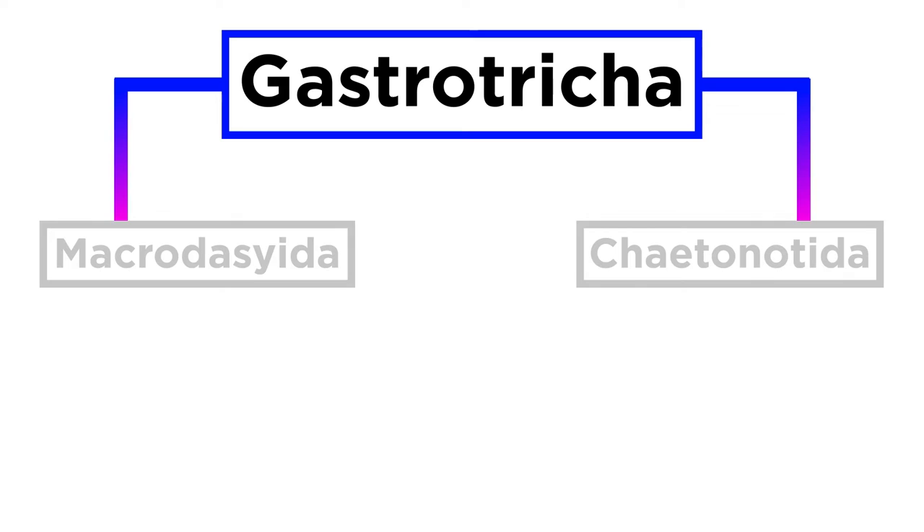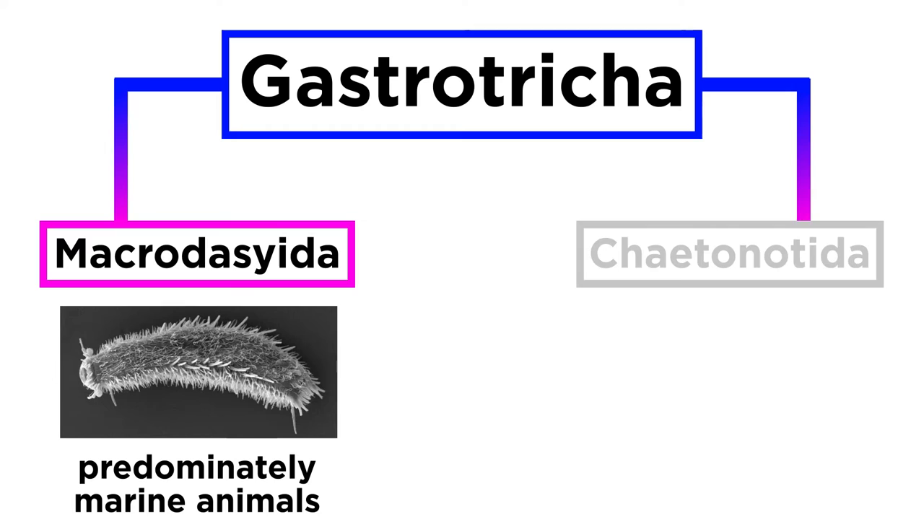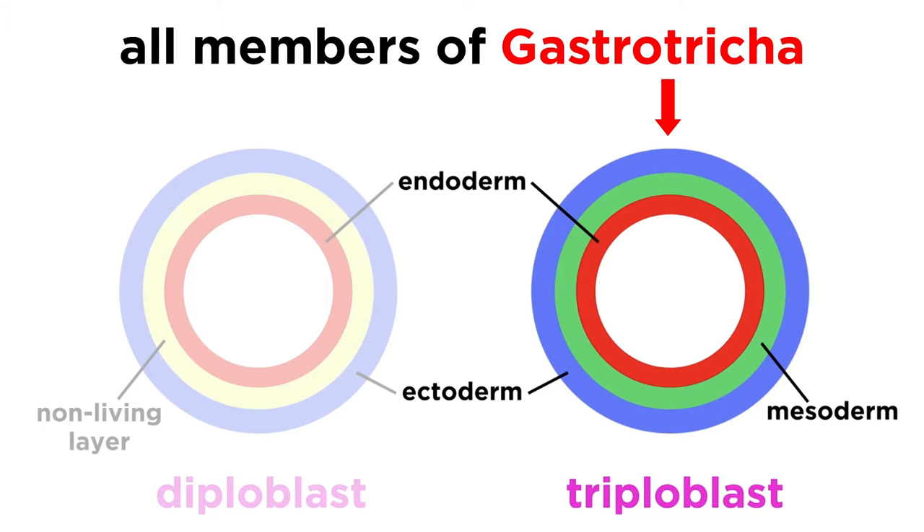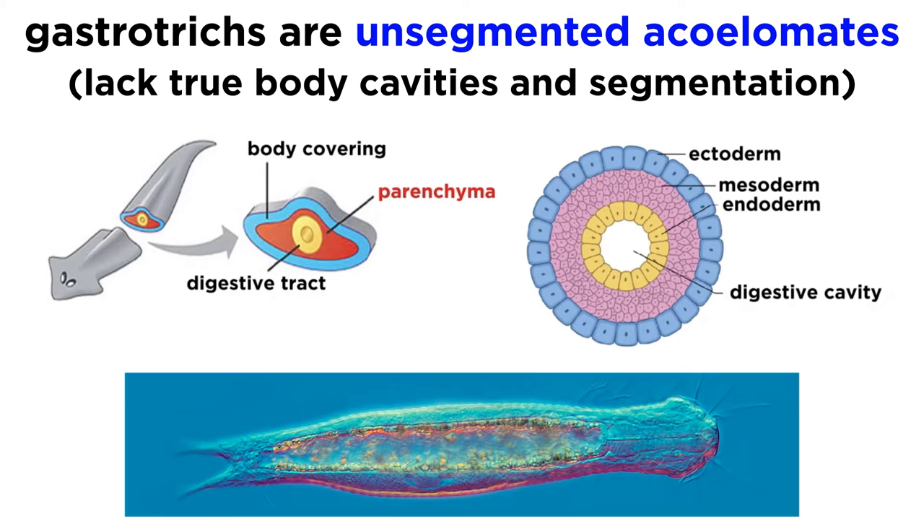They are divided into two clades: the Macrodasyida, which are marine animals except for two species, and the Chaetonotida, some of which are marine and some freshwater. Like the flatworms of phylum Platyhelminthes, all hairy bellies of phylum Gastrotricha are triploblastic, meaning they have three unique germ cell layers, and they are also unsegmented acoelomates, meaning they lack a true body cavity and segmentation.